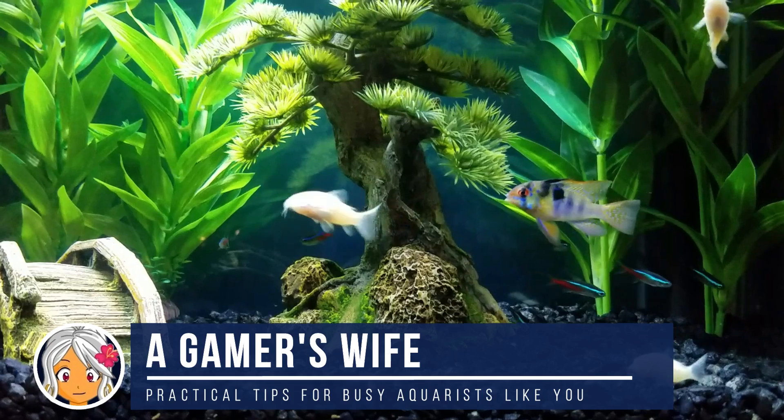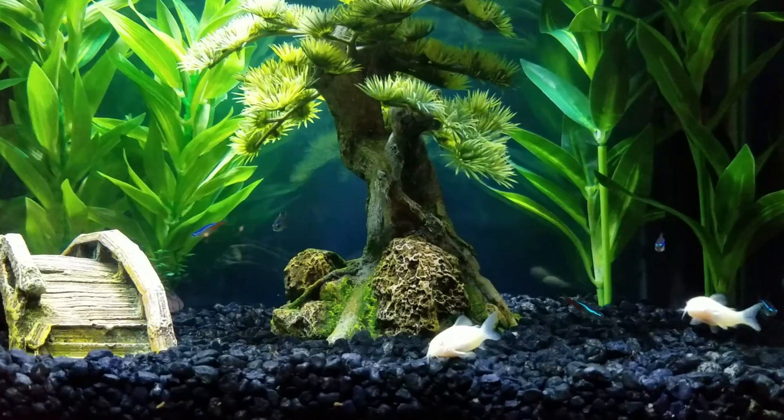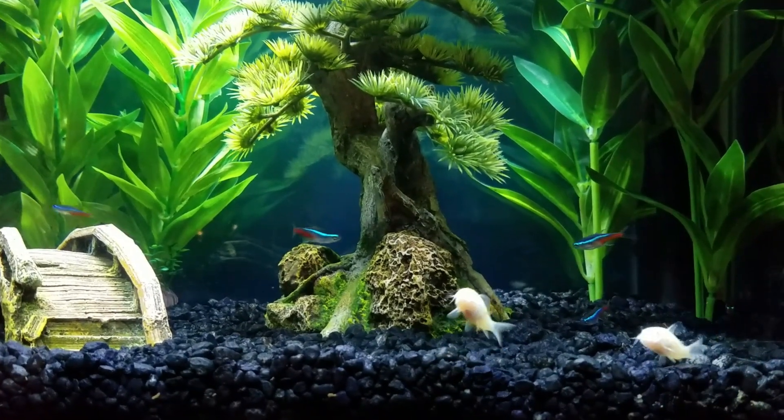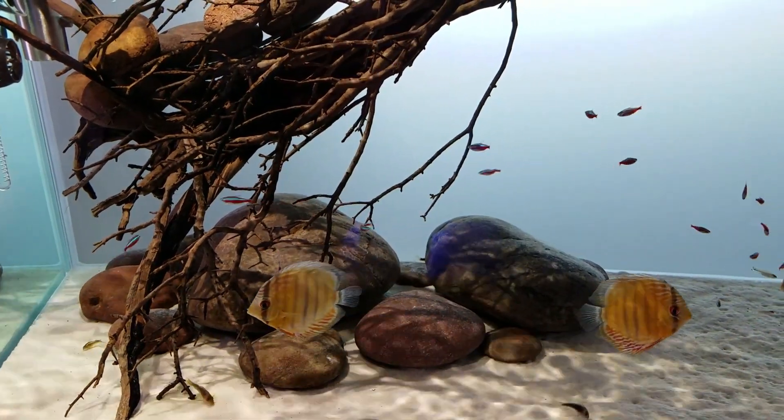Hi, I'm a gamer's wife, and when I first got into aquariums, I quickly started hearing about the nitrogen cycle. But the impression I got was it was really complicated to understand, so I just assumed it was something only advanced fish keepers needed to know, and didn't really look into it.